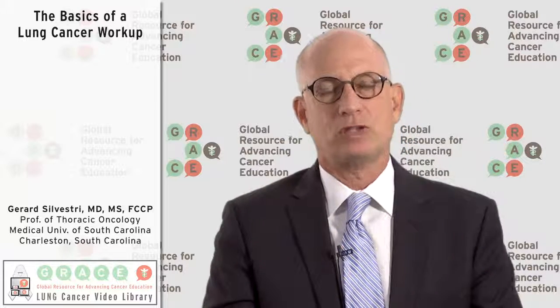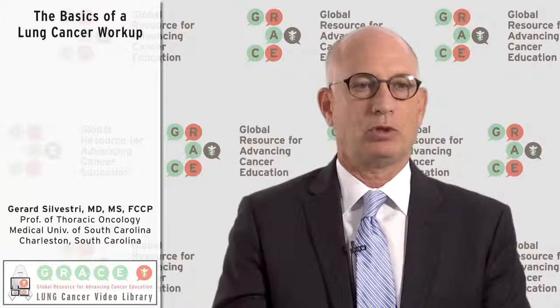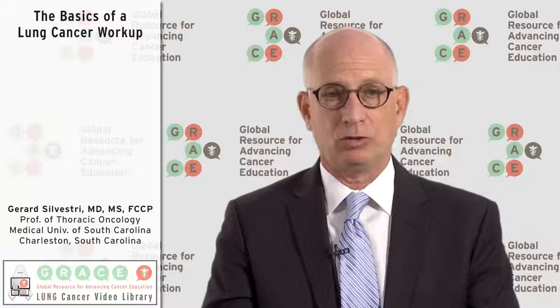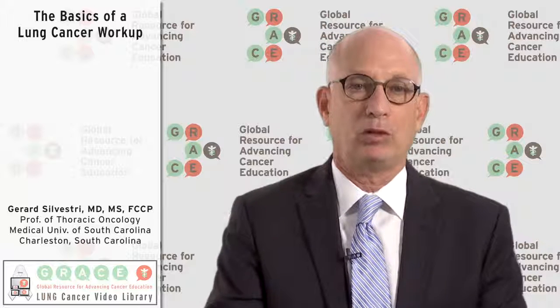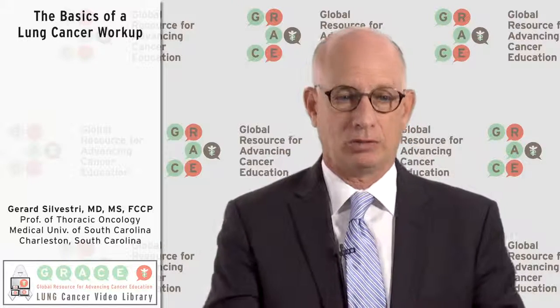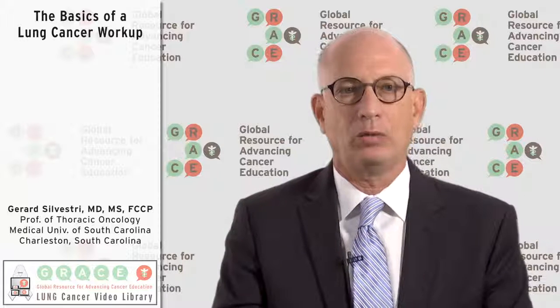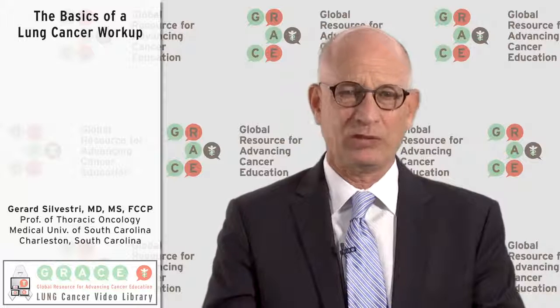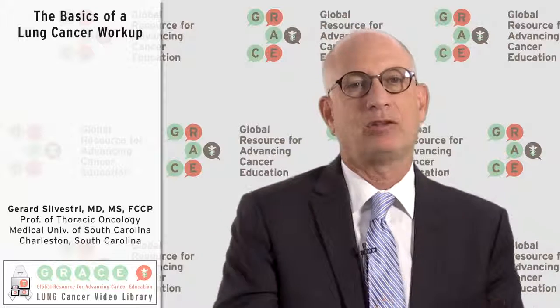In addition, we always present our new cases at a multidisciplinary tumor board. A multidisciplinary tumor board is where all the different specialties get together to look over the imaging, biopsy results, and pathologic results, and come up with a better treatment plan. In the room you'll have a pulmonologist, a thoracic surgeon, a medical oncologist, a radiation therapist, a pathologist, sometimes a dedicated chest radiologist, as well as people from ancillary services like clinical trials staff and palliative care nursing. They review brand new cases or difficult cases returning for further consideration.